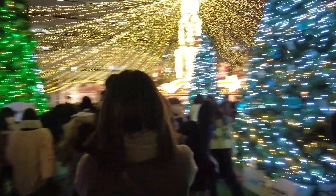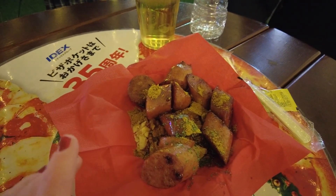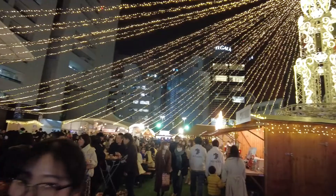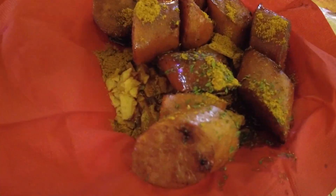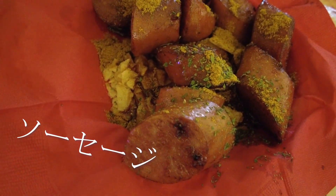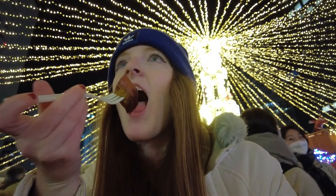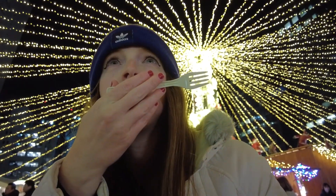At the Christmas market there's a lot of German-style food, because German Christmas market kind of thing — and Japan embraces that. So we have some German sausage. It's nice and seasoned. That's real German food!